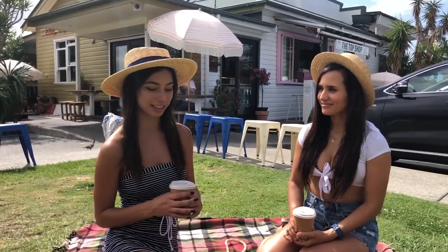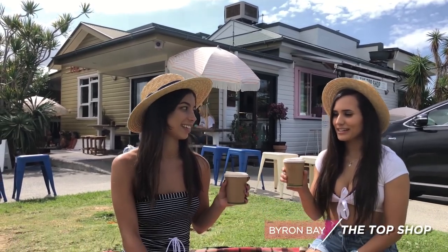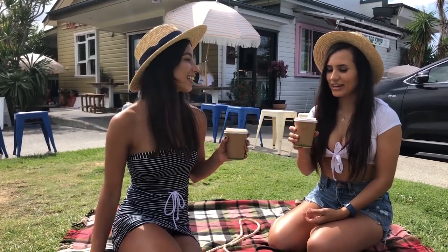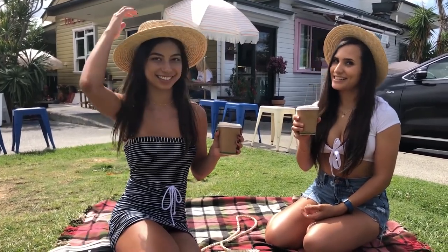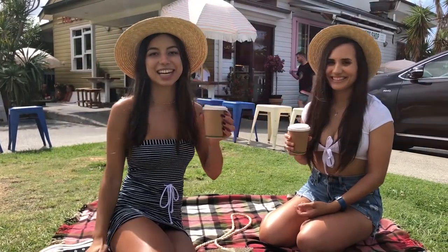Today I'm going to be taking you on the ideal day in Byron Bay, including some of my favorite locations and activities, starting with one of my favorite coffee spots, which is the Top Shop at Byron Bay. It's a really cute place. We've already got our drinks — I've got a soy latte, my favorite. And I got a coconut milk chai, and it's delicious. Cheers to that — we hope you enjoy today, let's go.